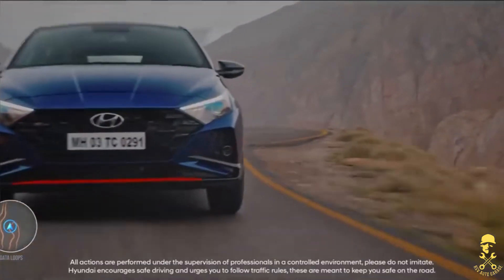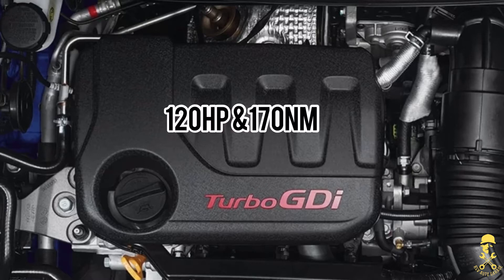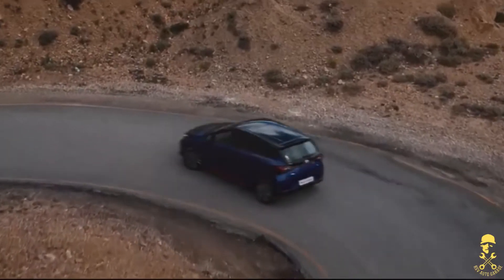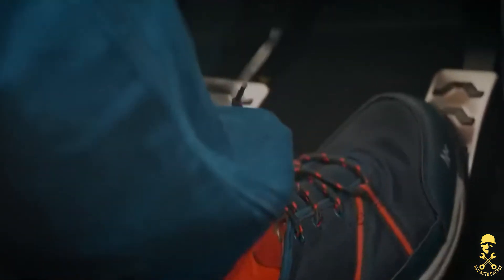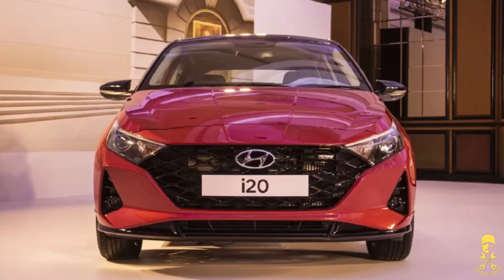Let's look at the mechanicals. There is the same 1.0-litre turbocharged engine with 120 horsepower and 172 Newton meters of torque. Two types of gearbox — a 7-speed DCT and a 6-speed IMT. With the 7-speed DCT combination, the car does 0-100 in 9.9 seconds.